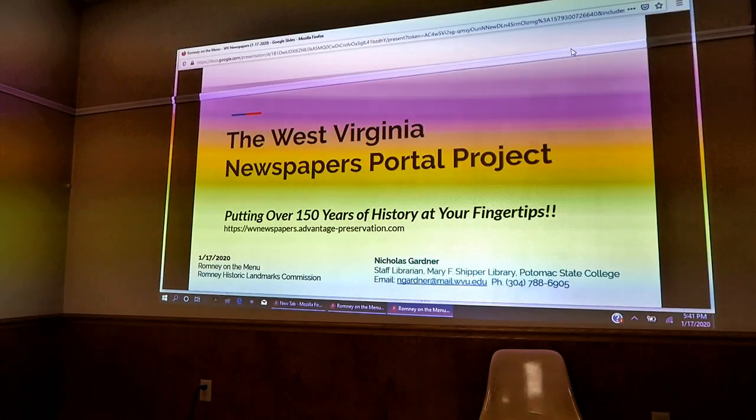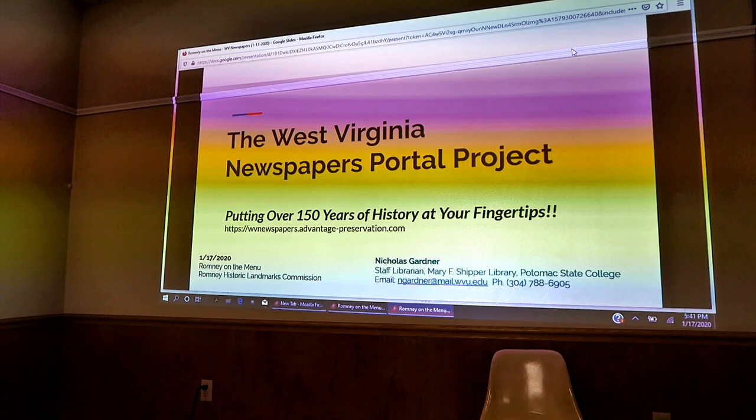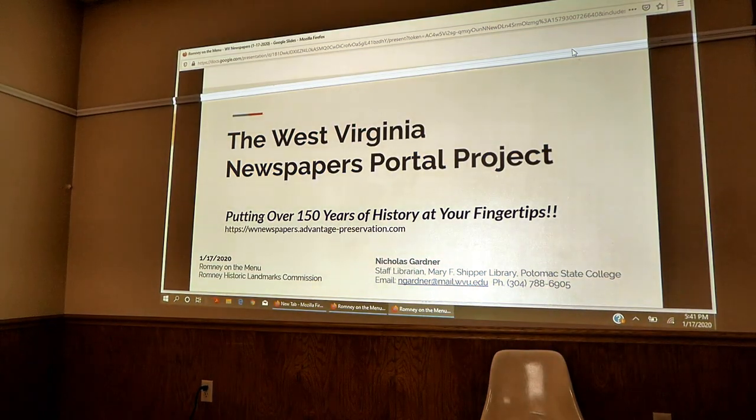I'm Nick Gardner. I'm actually the staff librarian at Potomac State College as of January 2nd. Prior to that, I was working in a paraprofessional role as a library assistant and then was a program coordinator for the special collections. That's not really germane to this.